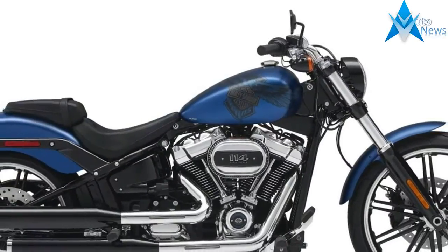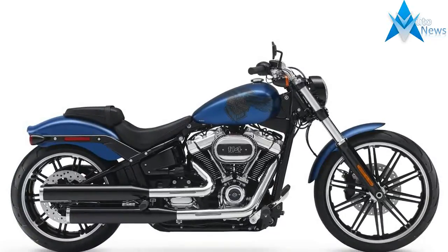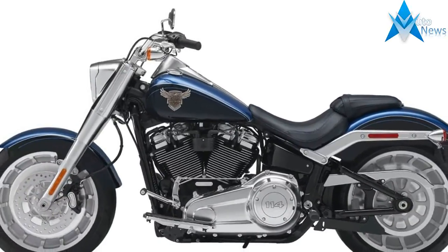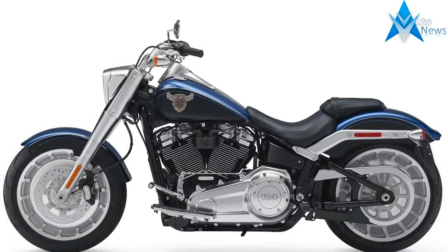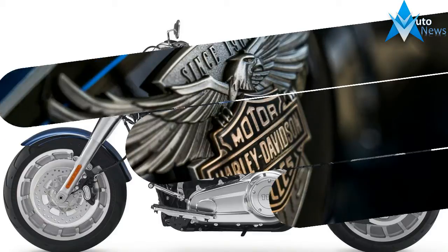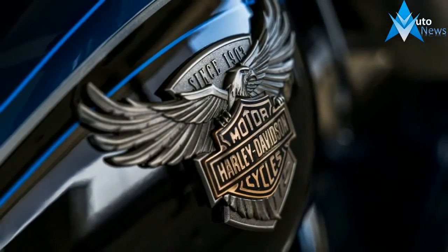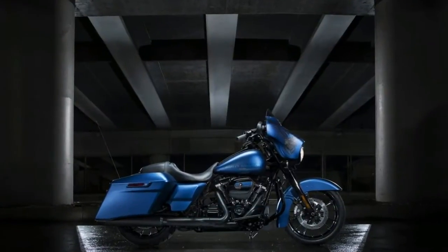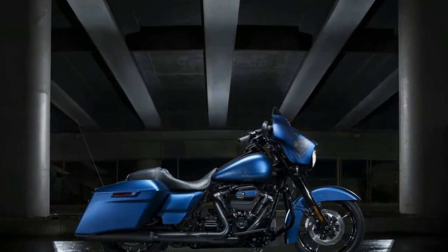2018 Harley-Davidson CVO Limited. This year, the Limited gets wireless headsets, remote walking luggage, and heated hammock seats. Available colors include burgundy cherry sun glow fade and black earth fade.